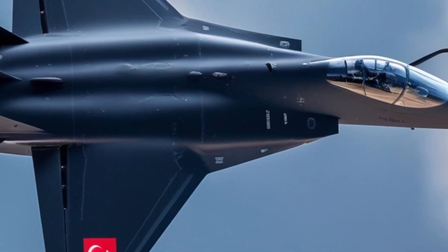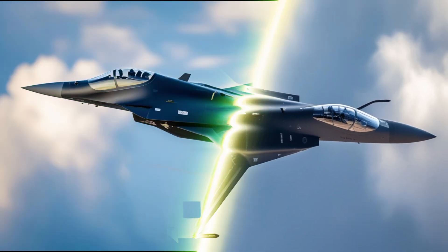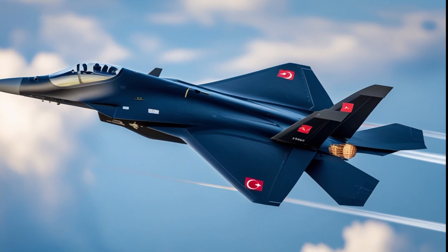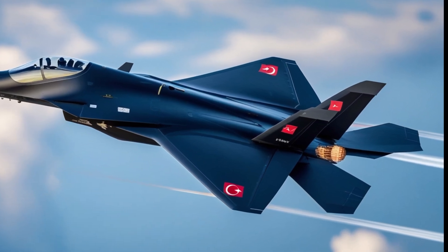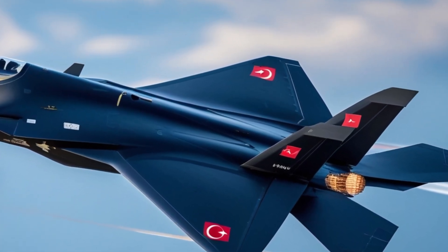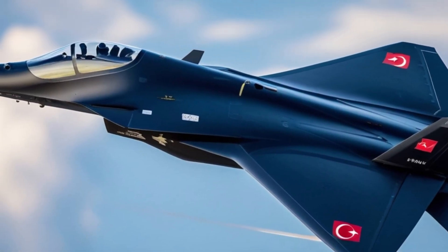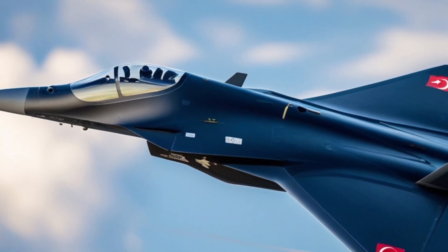The international community is watching closely. Nations across Asia, Africa, and even Eastern Europe are reportedly eyeing the TFX Kaan as a potential alternative to Western jets, particularly for countries facing export restrictions or political hurdles. If priced competitively, Turkey could tap into a multi-billion dollar global market, boosting its defense exports dramatically.